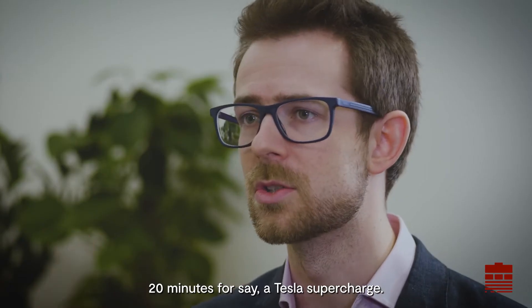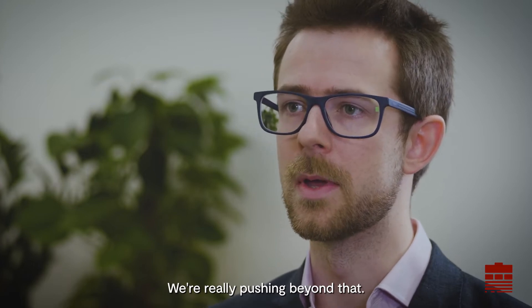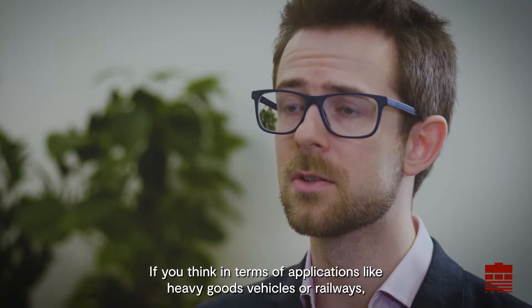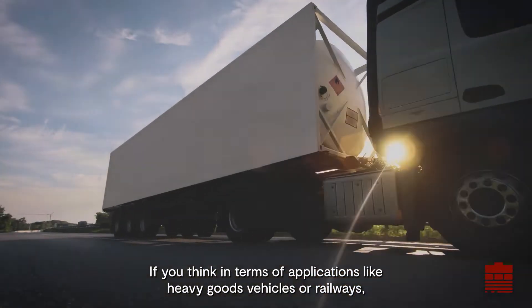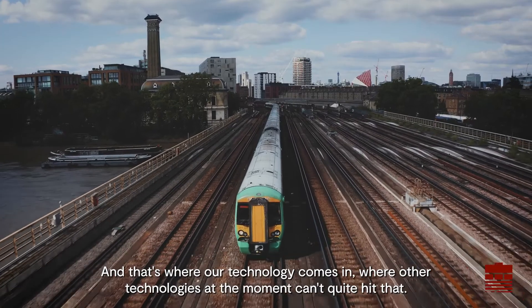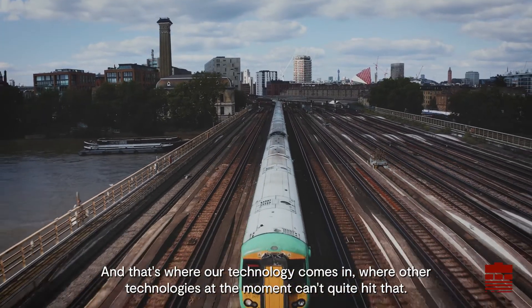That's around 20 minutes for a Tesla Supercharge — and we're really pushing beyond that. If you think in terms of applications like heavy goods vehicles or railways, you've got a lot of power that you've got to get out very quickly, and that's where our technology comes in, where other technologies at the moment can't quite hit that.